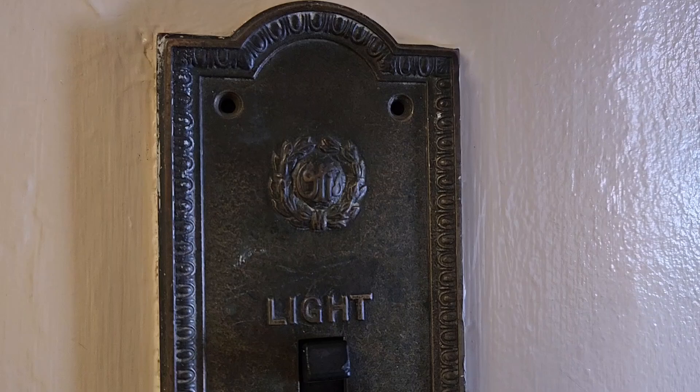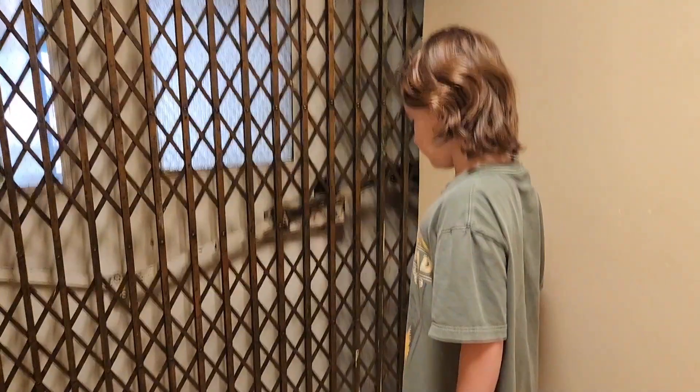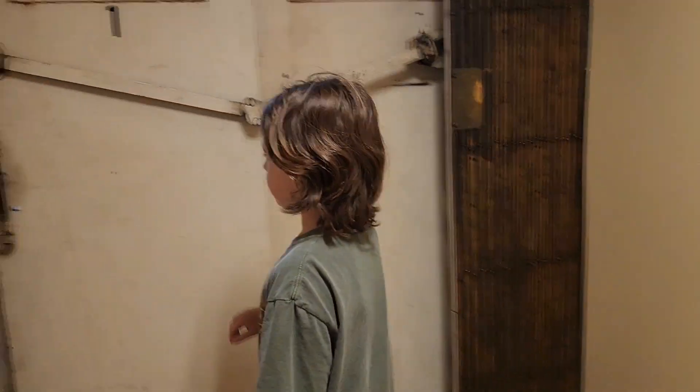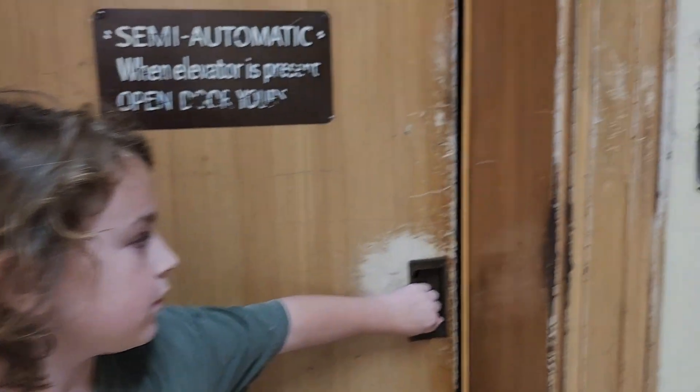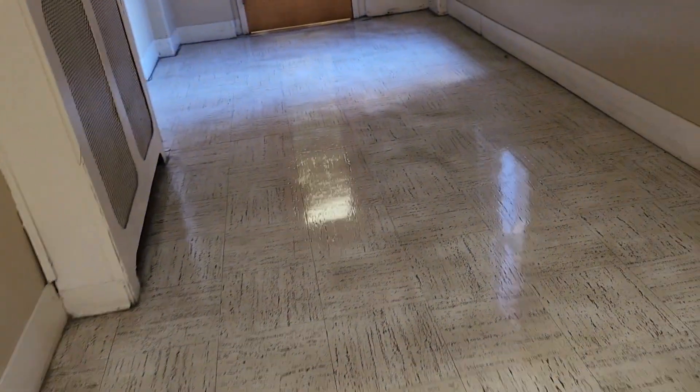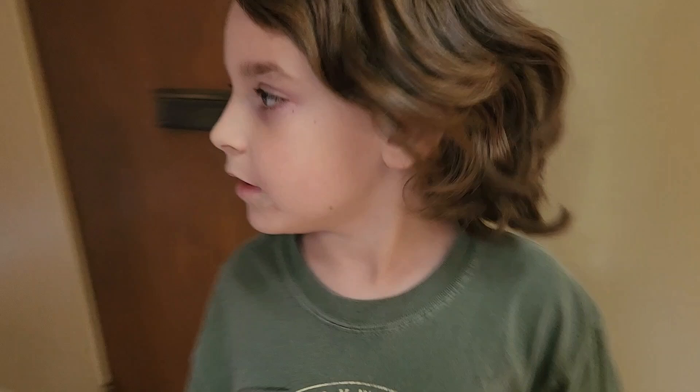Look at these buttons. Old Otis buttons. Very cool. Alright, bye guys. We're going to look for the other one.